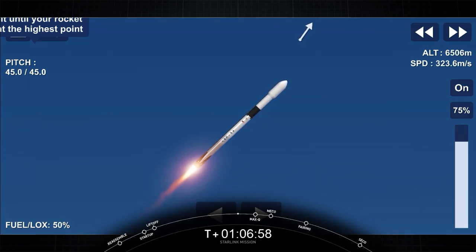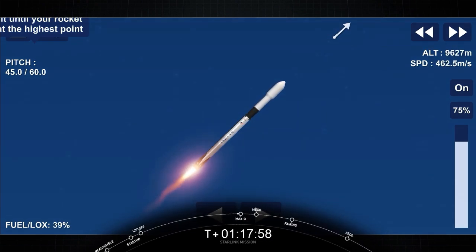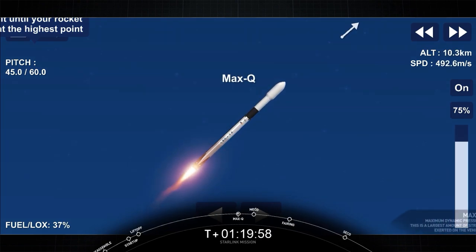That's in preparation for the second event, which is stage separation. The weather again is looking beautiful — clear skies with an amazing view of Falcon on ascent there.